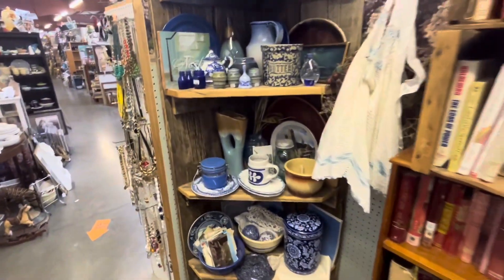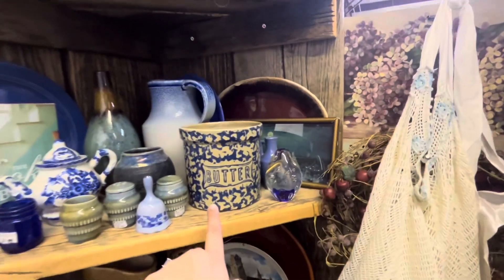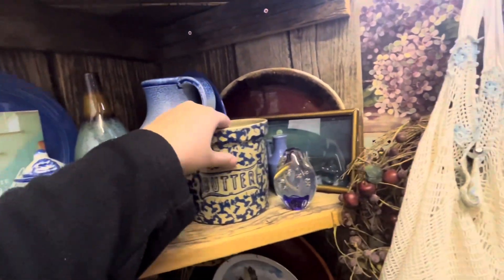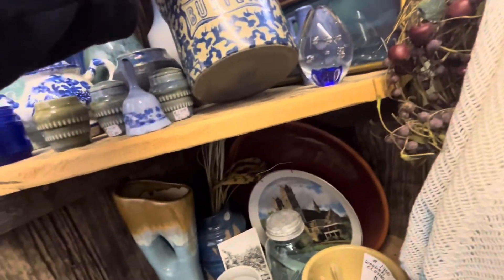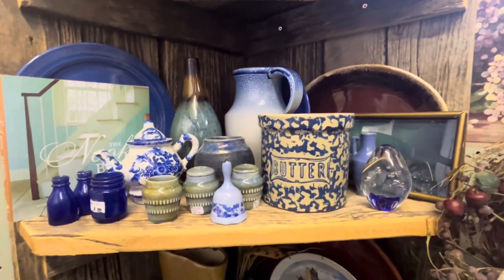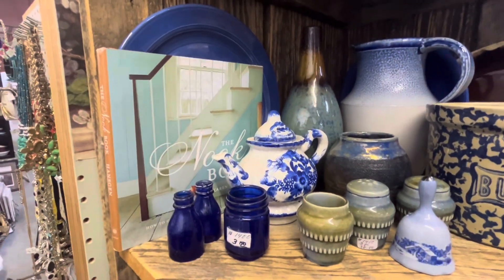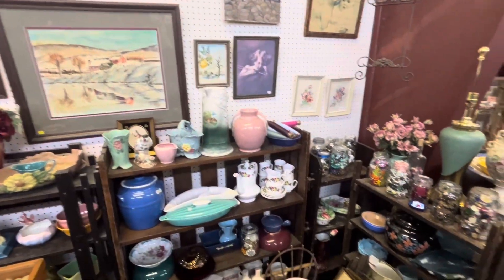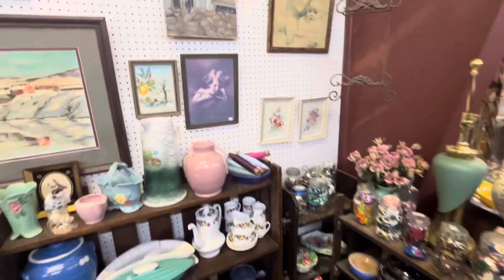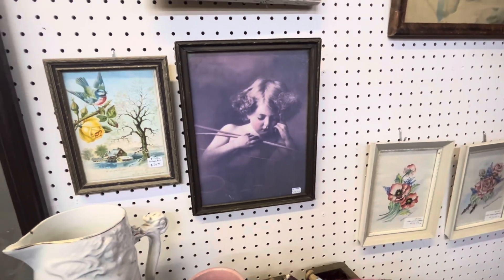Look at all this nice dishware and China. Big butter bowl right there. Don't see a price — not gonna pick it up, more to break it. Nice little teapot here. Lots of vases, bosses, and lamps. Look at this little girl's photo, $29.99.